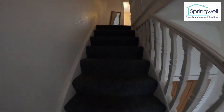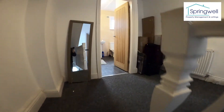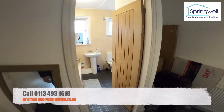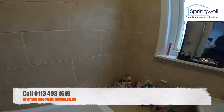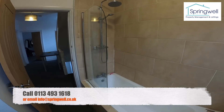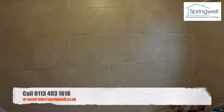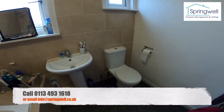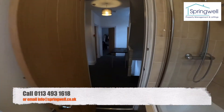Heading up onto the first floor, we've got bathroom number two. This one has a shower over the bath with a waterfall head as well as a normal shower head, plus a sink and toilet.